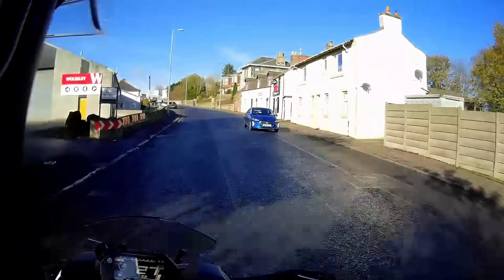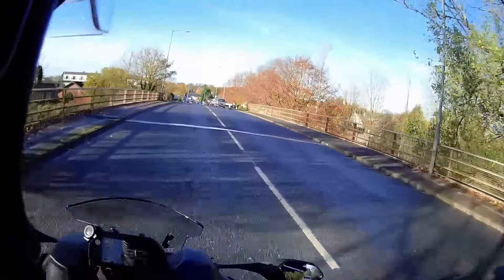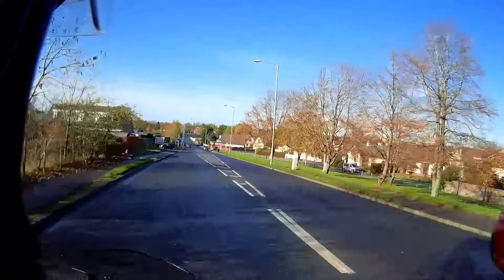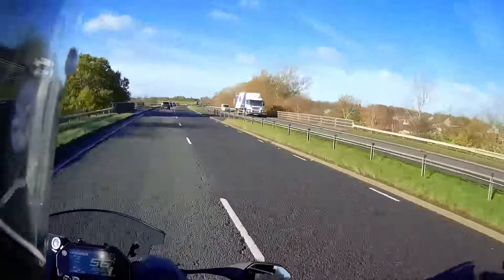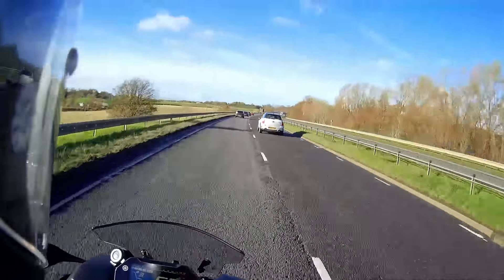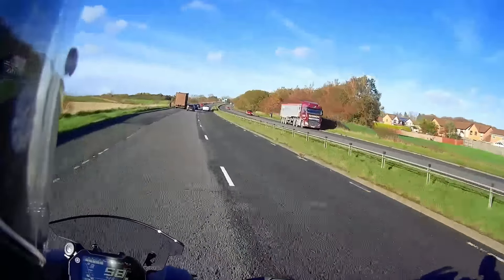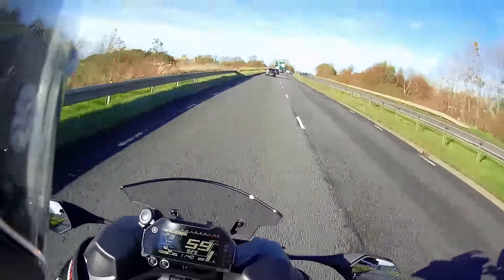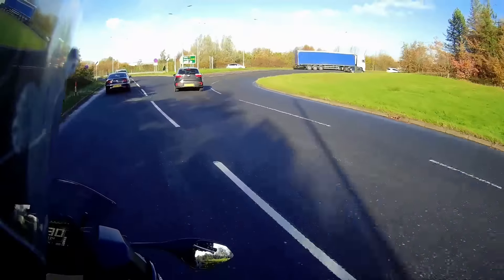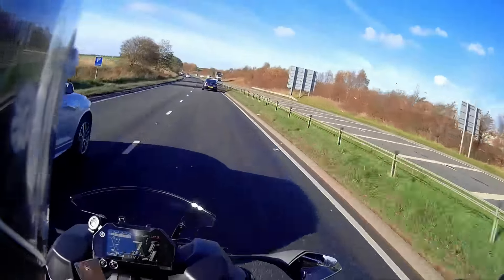Feels quite strange to begin with, but it doesn't feel like it's going to be slow. Straight away, mirrors are excellent — strange having them positioned so far forward like that. I've been out in it five minutes and it's really, really stable. The ride height is slightly just a bit taller than the MT-09. You can lean right over on this straight away — that's the first thing I've noticed.